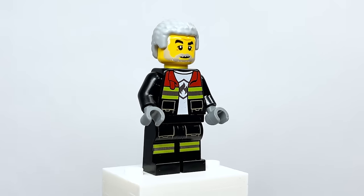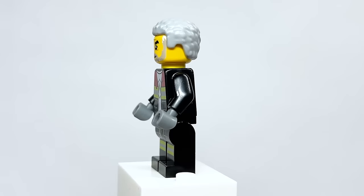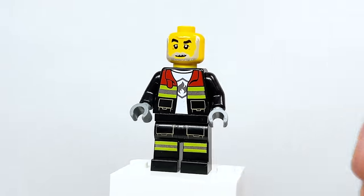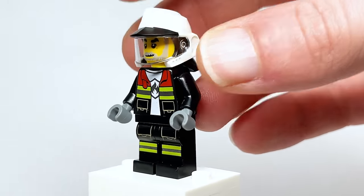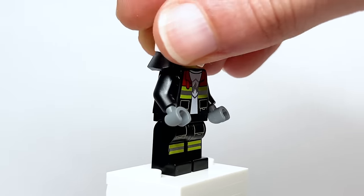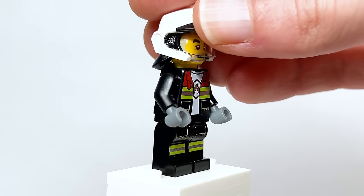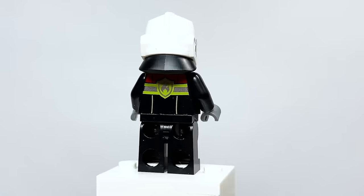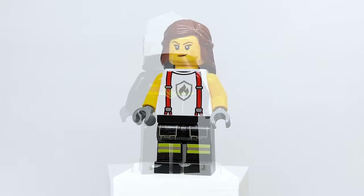Starting with the figures: the fire chief has a cool outfit showing a shirt underneath with the fire emblem, and thin light-gray hair you can remove to see a detailed bearded face with white scruff. He comes with a white version of the helmet. The helmets are dual-molded. One thing I'll note — no oxygen masks are included, and I'm not sure when that was phased out of City, but I think that's weird.